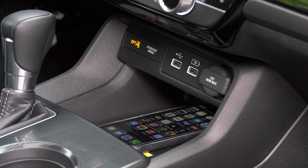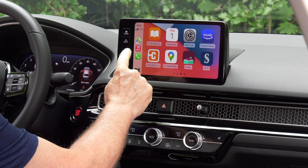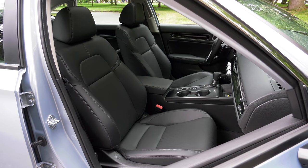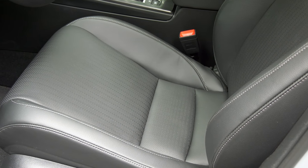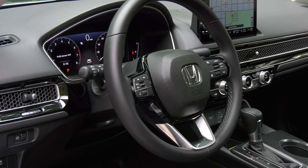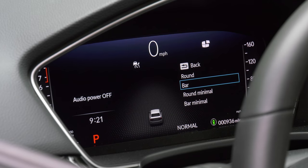Only Touring gets wireless phone charging, which pairs well with wireless Android Auto and Apple CarPlay — also a Touring exclusive. All others need a cable. The heated leather seats are well-bolstered but still accommodate larger folks. After 300 miles, the cushions are a little firm. Vented chairs are not available, and a heated wheel isn't a thing in Civic — in Touring, it should be.